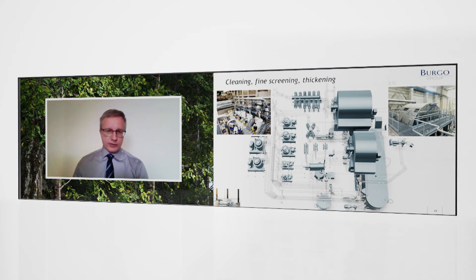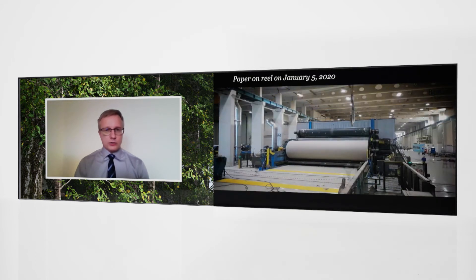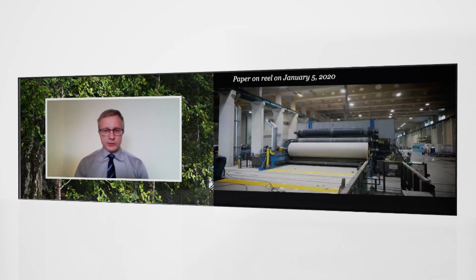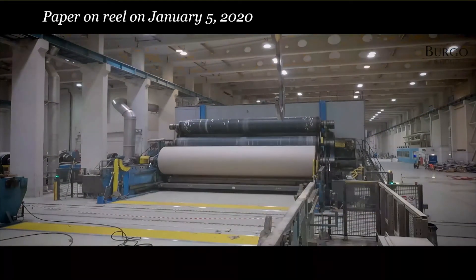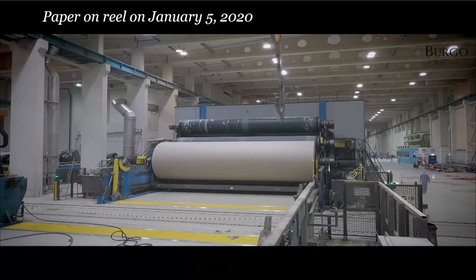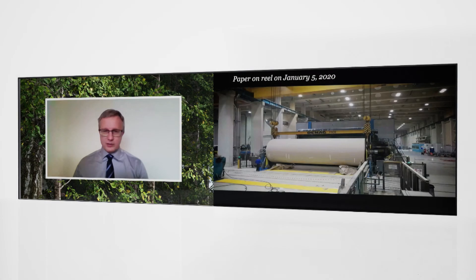Having completed this very exhaustive project, on January 5th of 2020, we got the paper on reel and everybody was really happy. We were really lucky with the timing — we were able to start up the machine without suffering too much from the coronavirus. Soon after this startup, all the travel restrictions came into effect. So this was one of the luckiest startups I remember.